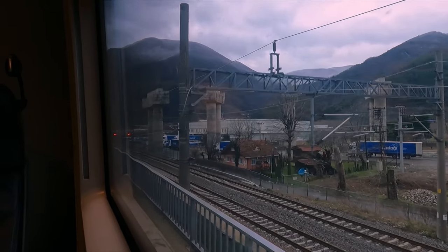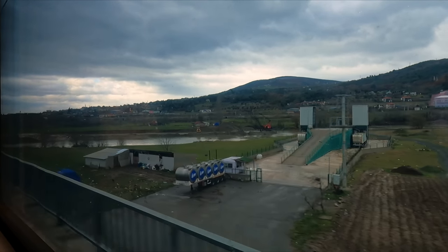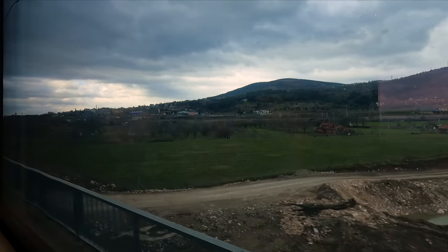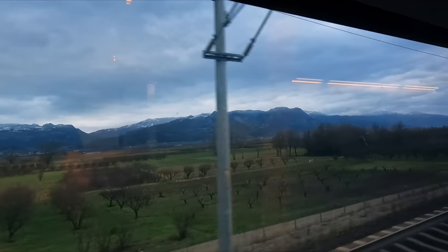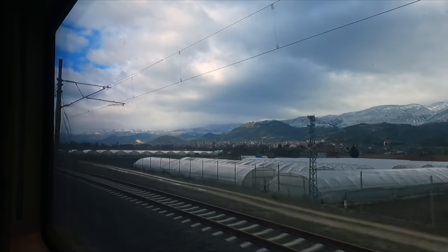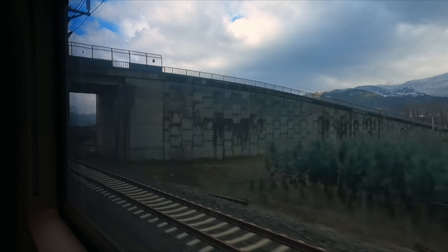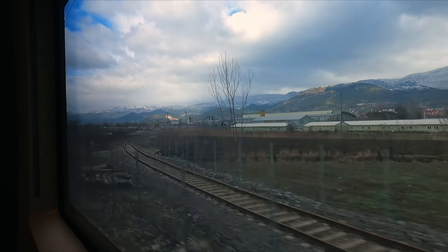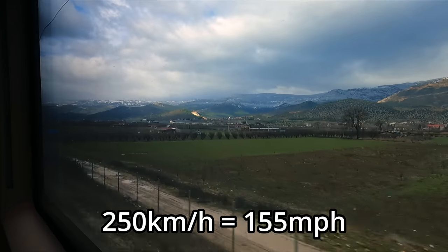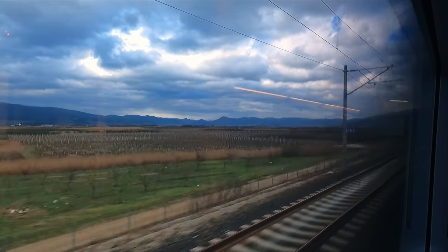Here at Doğançay, we can see another construction site which will soon become part of the YHT network, serving to bypass some of the previous mountainous terrain. After a couple more tunnels, we're finally on one of the dedicated high-speed tracks. This part of the route enables us to accelerate up to our top speed of 250km/h, rendering the scenic Turkish landscape a mere blur out of the window.